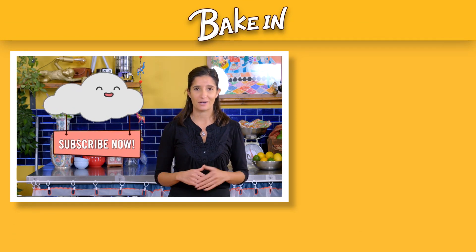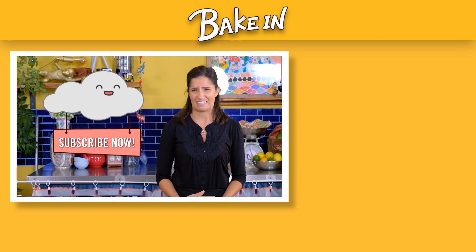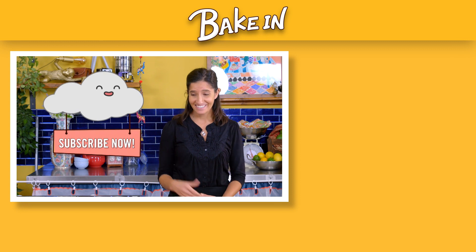Thanks again for watching another episode of Bake In. If you guys like baking just as much as I do, please make sure to subscribe and hit that bell so you don't miss another episode. See you later guys!